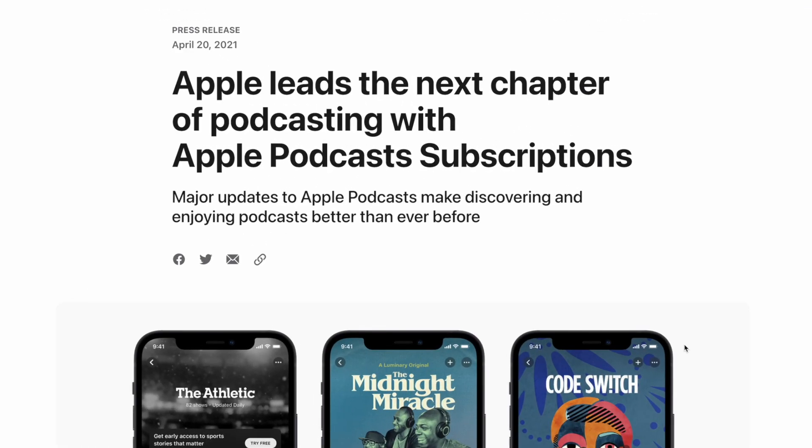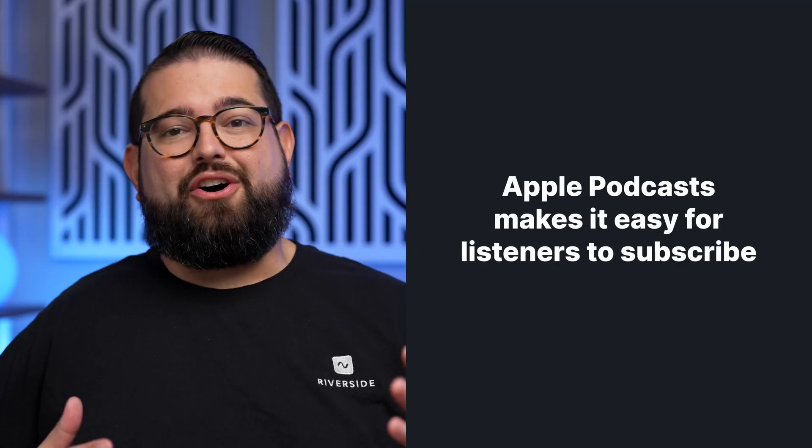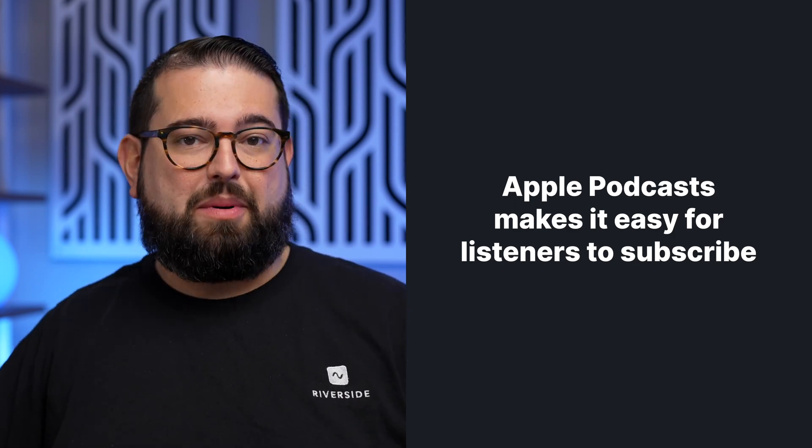Just about two years ago, Apple launched paid subscriptions directly in Apple Podcasts. While you can always offer bonus or paid content through Patreon, Memberful, and other services, most podcast listeners use the Apple Podcasts app to listen — about 38%. Spotify is at number two with 26%. The benefit of offering your paid content directly in Apple Podcasts means there's an ease of paying, as users already have a credit card connected to their iCloud and iTunes account, and it's a one-tap to subscribe to paid content.